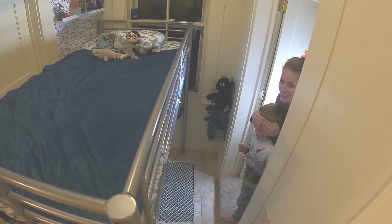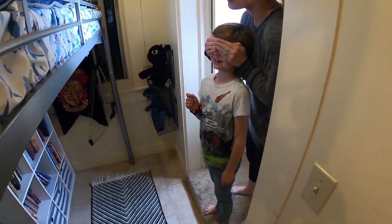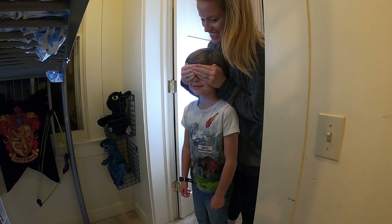Are you ready for your bedroom nook reveal? One, two, three!